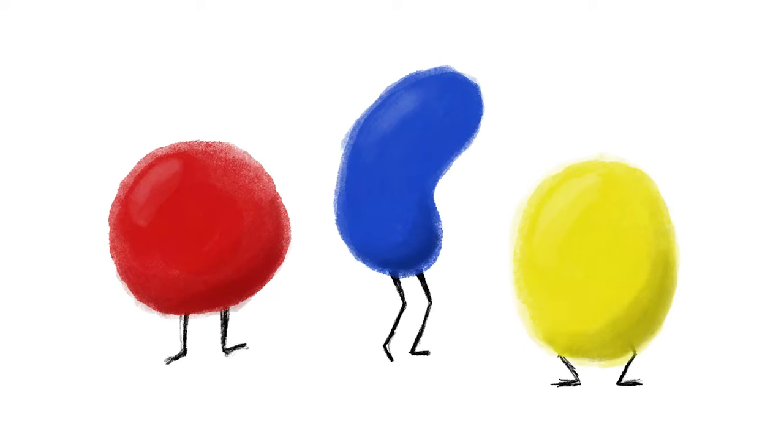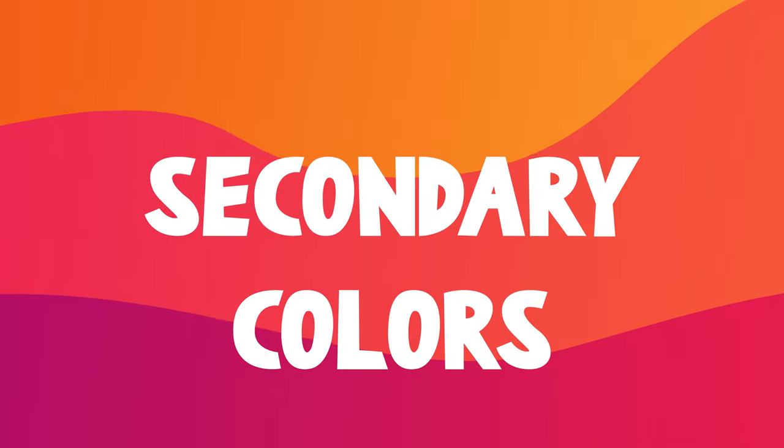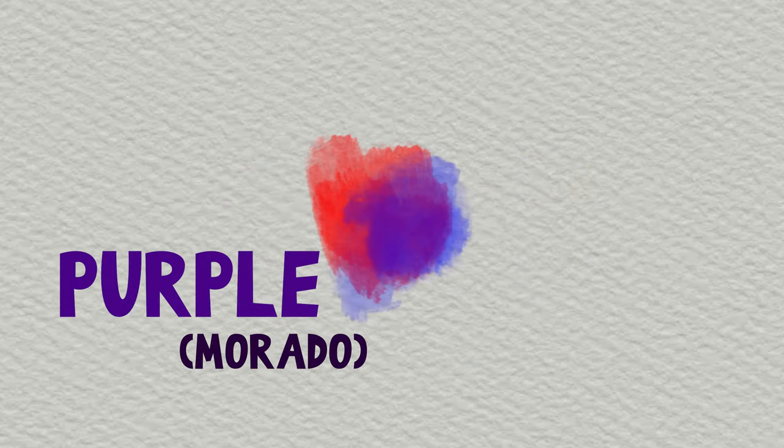But the fun of these three colors really begins when we start to mix them to create new colors we call secondary colors. Red and blue make purple, red and yellow make orange, and blue and yellow make green.